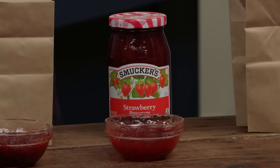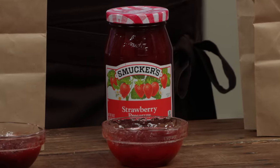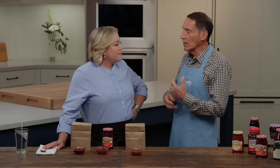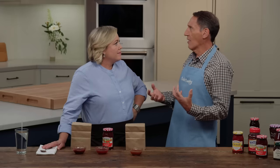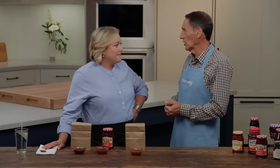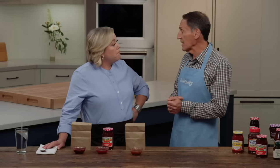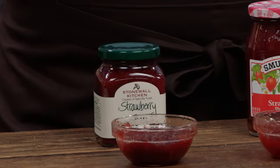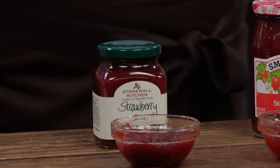You agreed with the expert panel. This is Smucker's Strawberry Preserves. The chunks give it a nice texture. All of the tasting notes were: wow, big strawberry flavor. These are actually California berries — they wouldn't tell us what variety, but they said they are all being sourced out in California. It just had a really nice fruit flavor. The studio audience, interestingly, this was their second choice. This is from Stonewall Kitchen. This has less sugar.